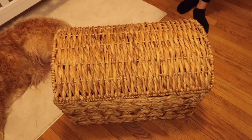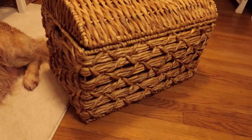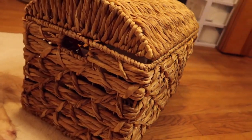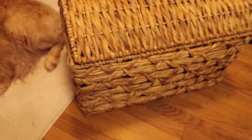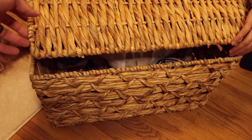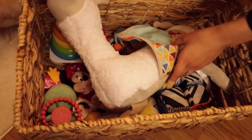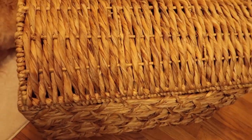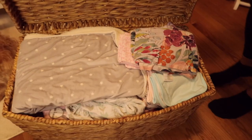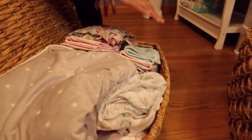We found her these baskets from the At Home store. These baskets and all of the artwork — besides the bookshelf — are all from the At Home store. It's like a little treasure chest. She's got a lot of toys in that one. And we have blankets, extra sheets, receiving blankets.